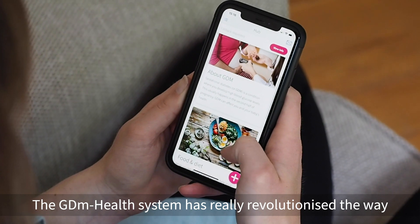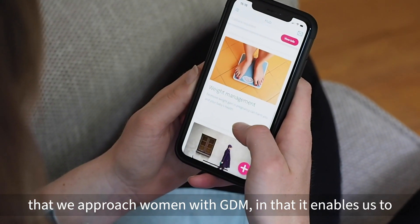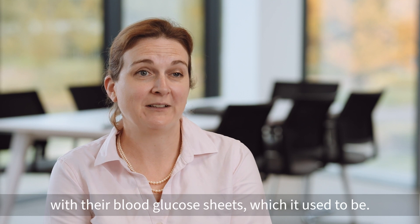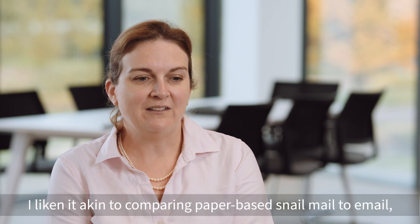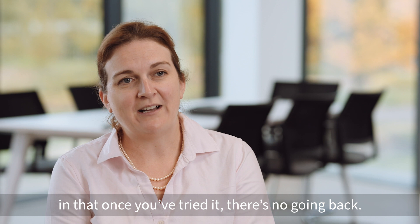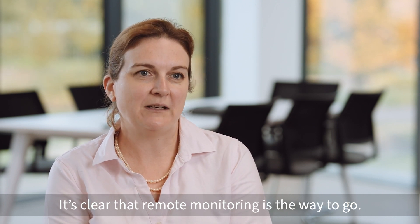The GDM Health system has really revolutionised the way that we approach women with GDM in that it enables us to remotely monitor them and not have to have them come to the clinic to essentially have their homework marked with their blood glucose sheets, which it used to be. I liken it to comparing paper-based snail mail to email — once you've tried it there's no going back. It's clear that remote monitoring is the way to go.